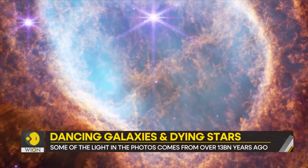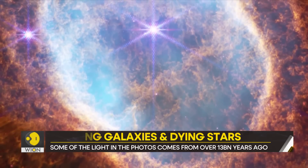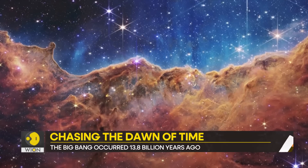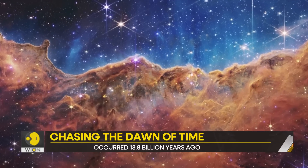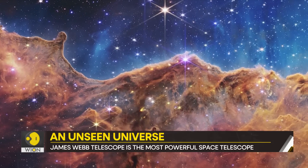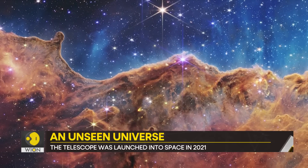Think about it — it has taken 13 billion years for this light to get to us. And now it has been captured by the James Webb Telescope. It is the world's biggest and most powerful space telescope. Here's what else it has captured.